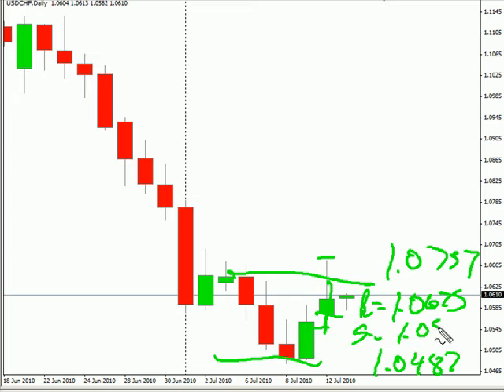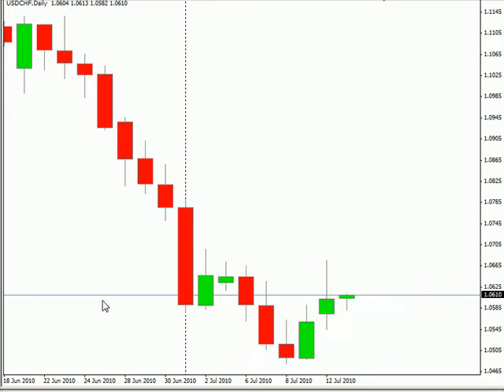Now as far as news announcements go, we have the Pound releasing the CPI for June at 4:30 AM Eastern Time. Consensus on that is that it has dropped from 3.4% down to 3.1%. Now, as far as what I'm looking at during this next session —